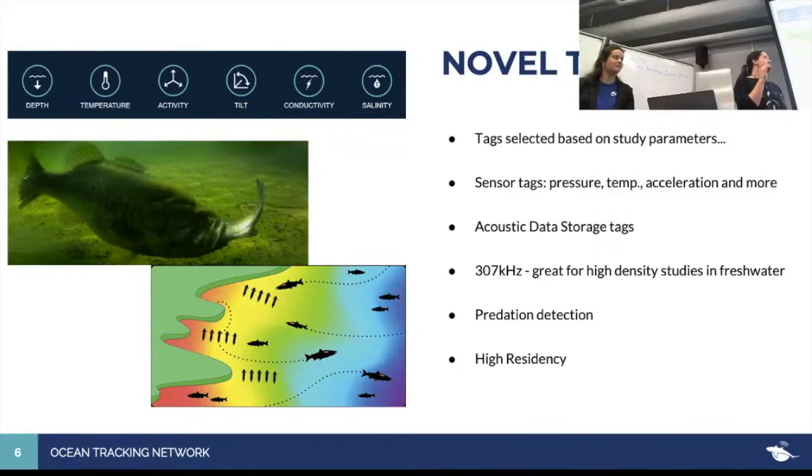Acoustic data storage tags are fairly new — they collect data on oceanographic parameters when the animal is outside receiver range, internally log that data, and allow download upon tag collection. Higher frequency tags are great for high-density studies, especially in fresh water — you generally wouldn't use a tag greater than 200 kHz in salt water due to signal attenuation. Predation detection tags change their signal through a digestible polymer affected by stomach acid, allowing collection of information about when an animal was predated upon. High-residency tags give fine-scale movement information and require fewer receivers.